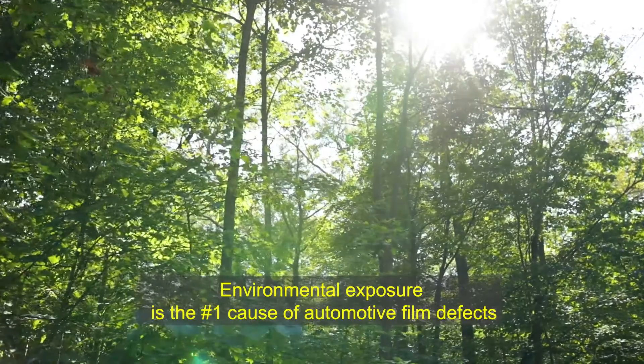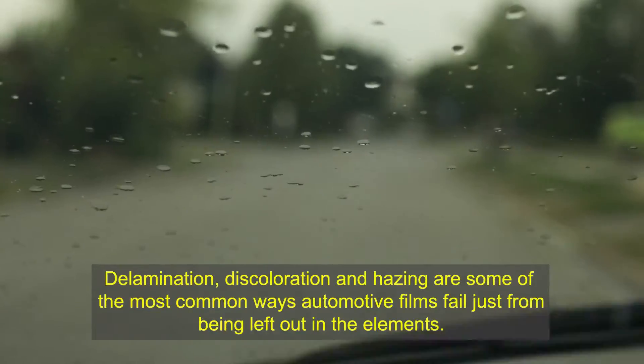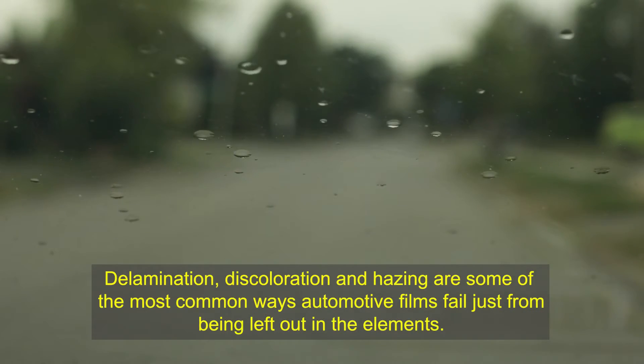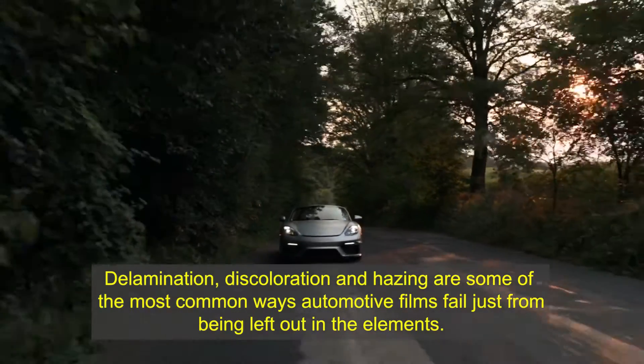Environmental exposure is the number one cause of automotive film defects. Delamination, discoloration, and hazing are just some of the most common ways automotive films fail, just from being left out in the elements.